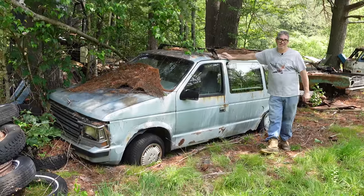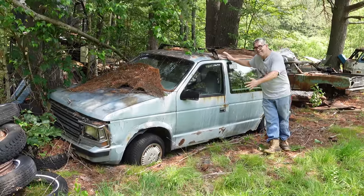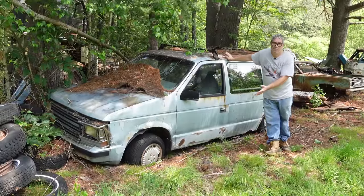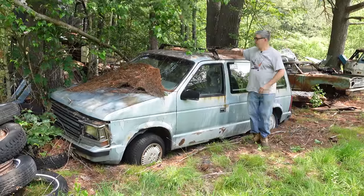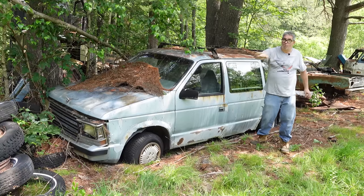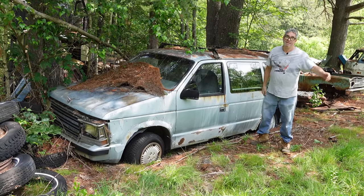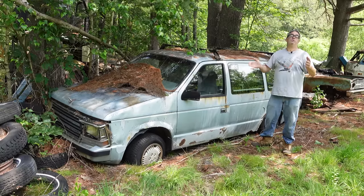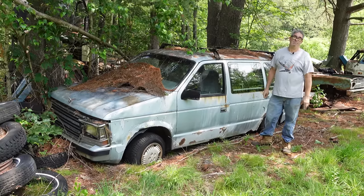You've got to remember the minivan arrived in 1984, and they're still being made today. The idea of a vehicle under six feet tall that could fit into a suburban garage like a big van, and still hold six or more people, was a revolutionary thing in 1984 when these things arrived.